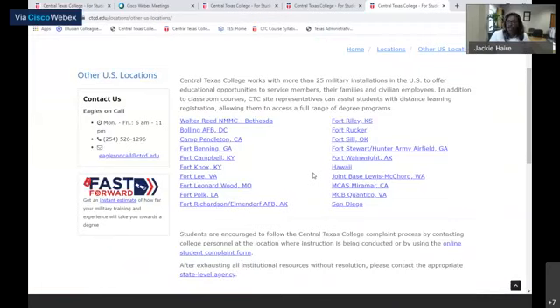Our sites have different registration dates and different term dates. For GoArmyEd students, active duty registration is open 60 days prior to the class start date. For civilians, you can contact them and register for classes up until the day before classes start.